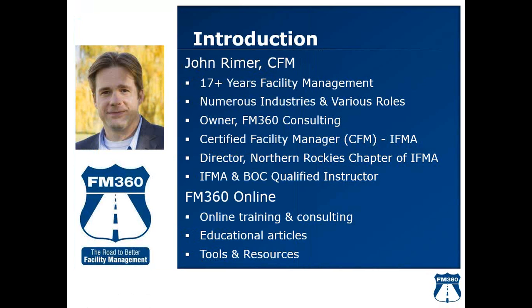With FM 360 Online, we're going to talk more about that at the end of this session — some of the other series that are available, our continuous education programs, and the various tools and resources available through FM 360's online portal.